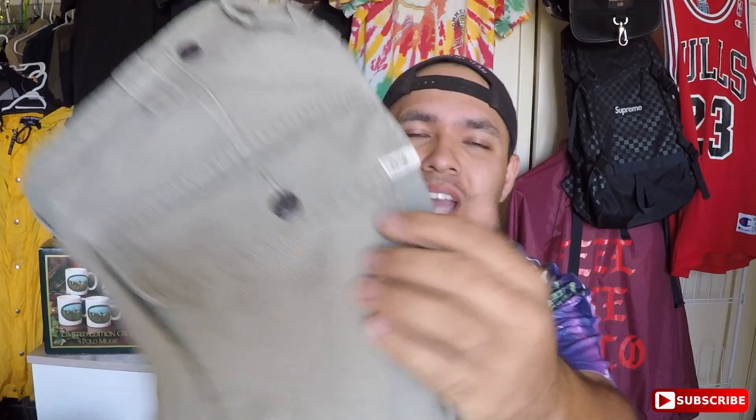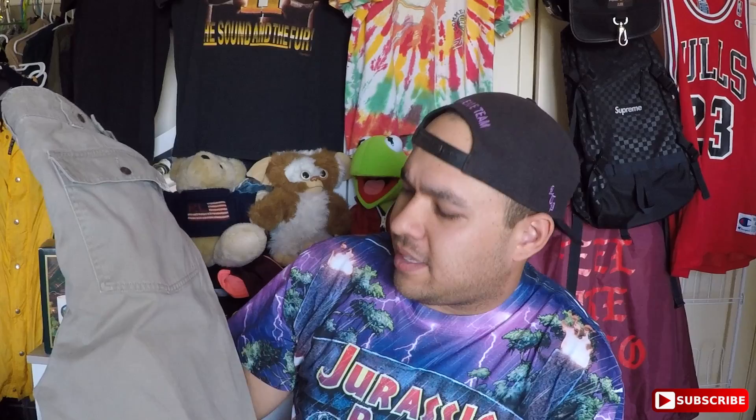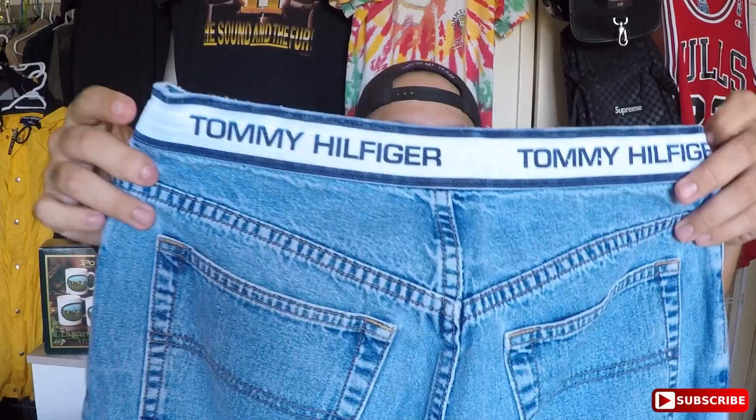You got some polo pants here — they've got a little patch that says Polo. I'll call them field pants because these are the deep-pocketed ones. Size 36x30, I think I can rock these.